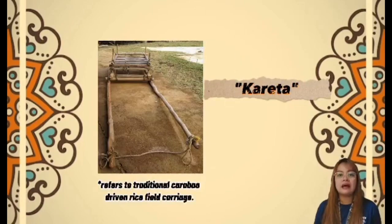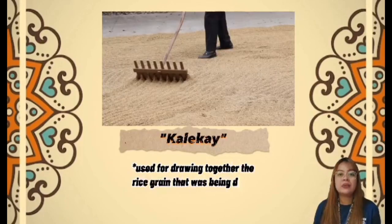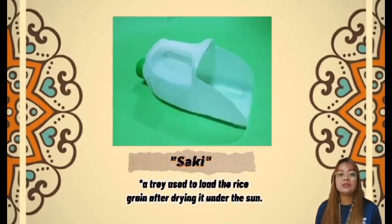Next is Karidae — refers to a traditional carabao-driven rice field cultivator. Next is Kalikai — a rake used for drawing together rice grain that was being dried. The sake is a tray used to load the rice grain after drying it under the sun.